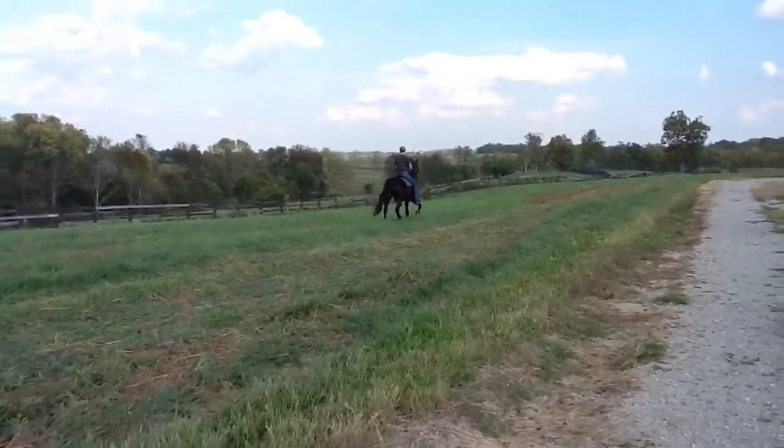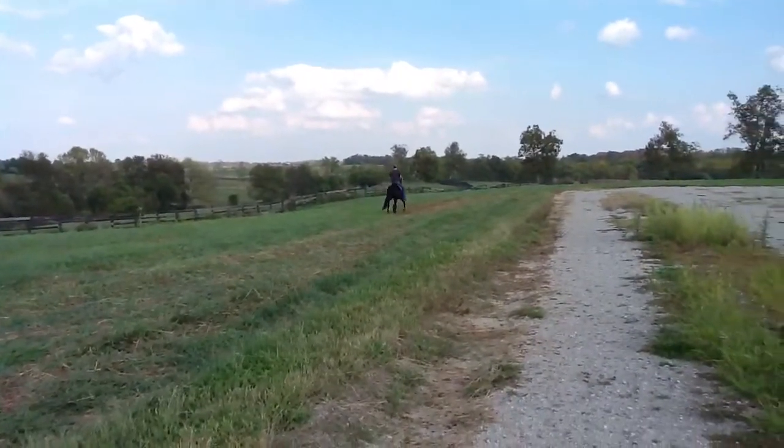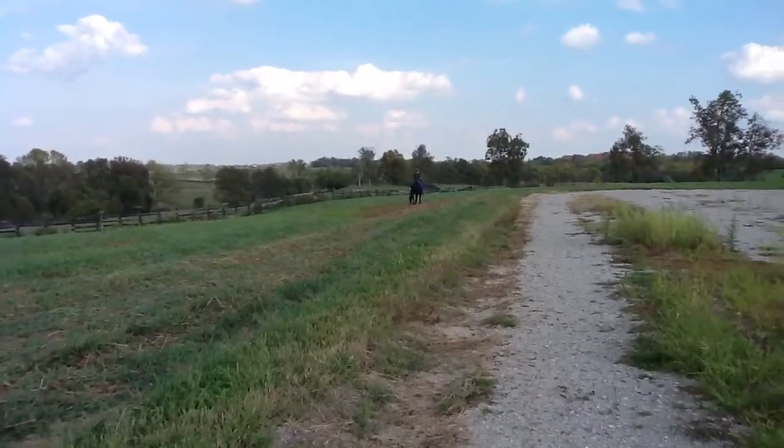This is Jimmy Joe. He's a six-year-old black gelding, registered Rocky Mountain, Kentucky Mountain, American Gaited. He's happy doing what he's doing. He trail rides, he shows.